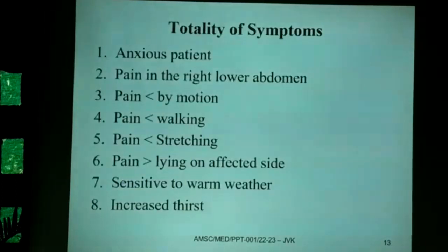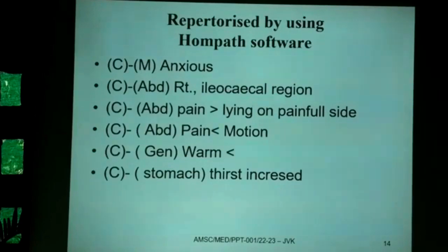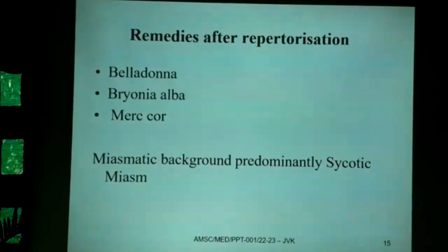The totality of symptoms was taken based on the patient's precise modalities. On the basis of acute totality: the anxious patient had pain in the right lower abdomen, aggravated by motion, walking, and stretching, better by lying on the affected side, with sensitivity to warm weather and increased thirst. This was converted into repertorial language and repertorized using HOMPUS software, yielding three remedies: Belladonna, Bryonia, and Mercurius.